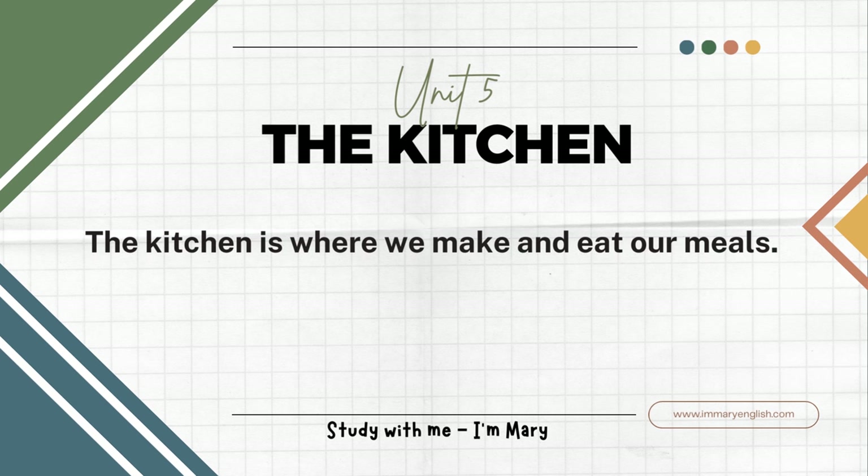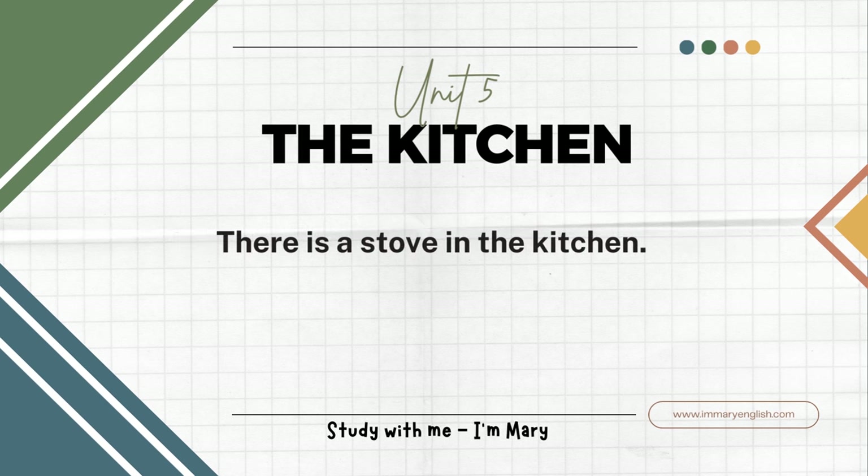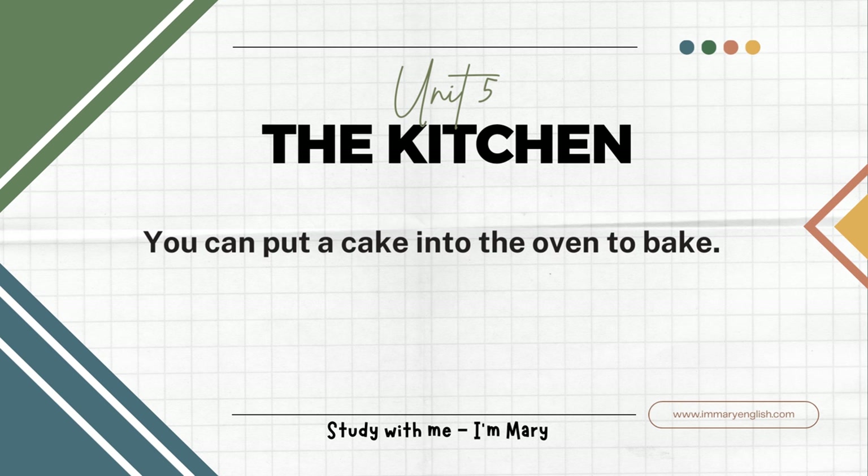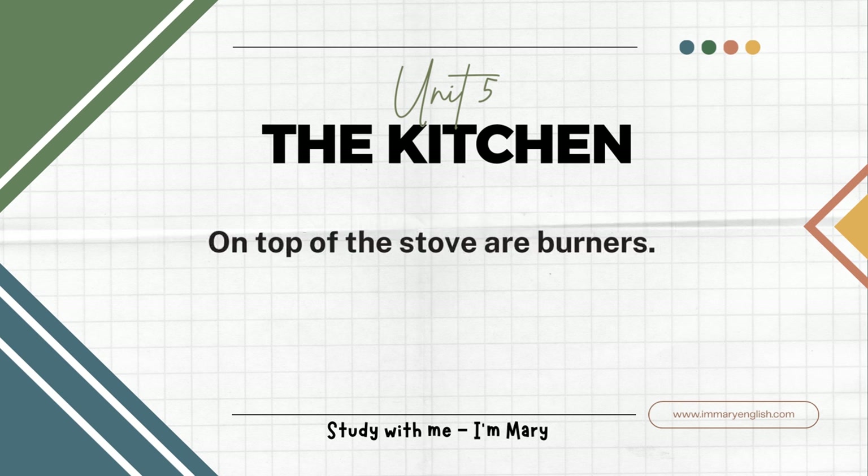The kitchen is where we make and eat our meals. There is a stove in the kitchen. Inside the stove there is an oven where you bake things. You can put a cake into the oven to bake. On top of the stove are burners.